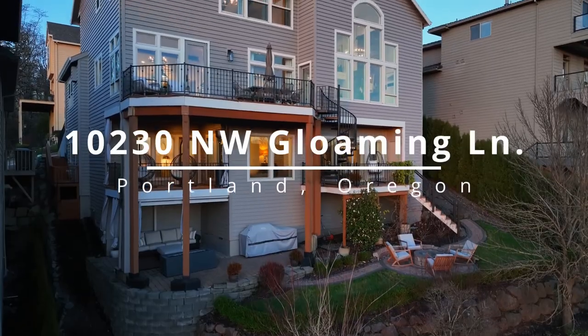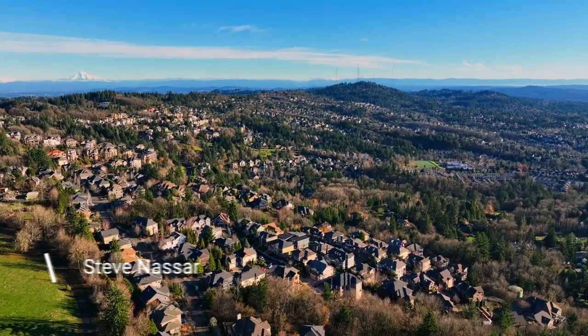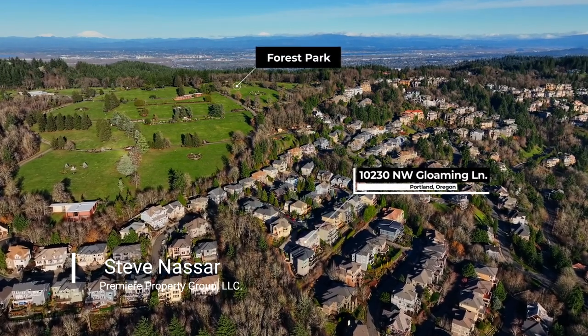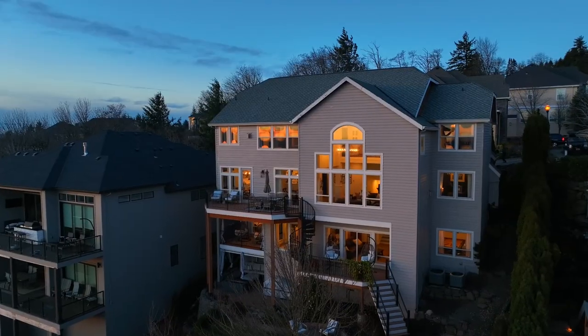This exceptional, beautifully renovated home with spectacular views is nestled on a private cul-de-sac in a coveted Northwest Heights location. Close to multiple Forest Park trailheads and neighborhood parks, it's conveniently located with easy access to Highway 26 and downtown Portland.